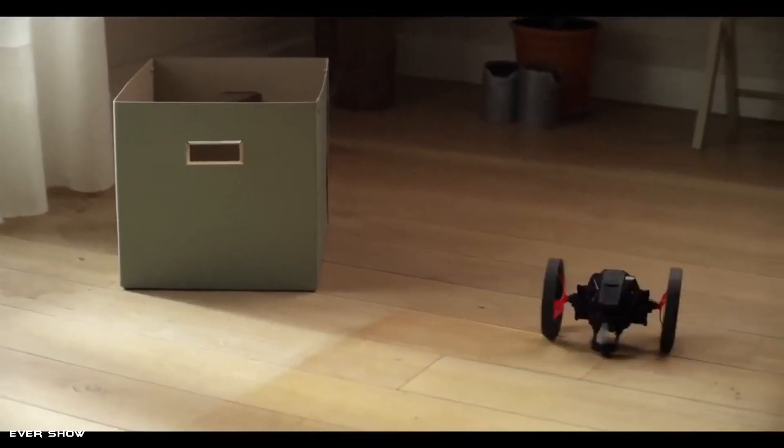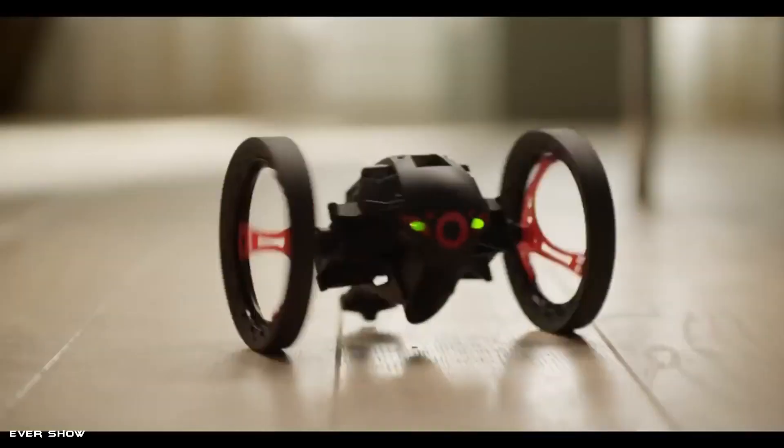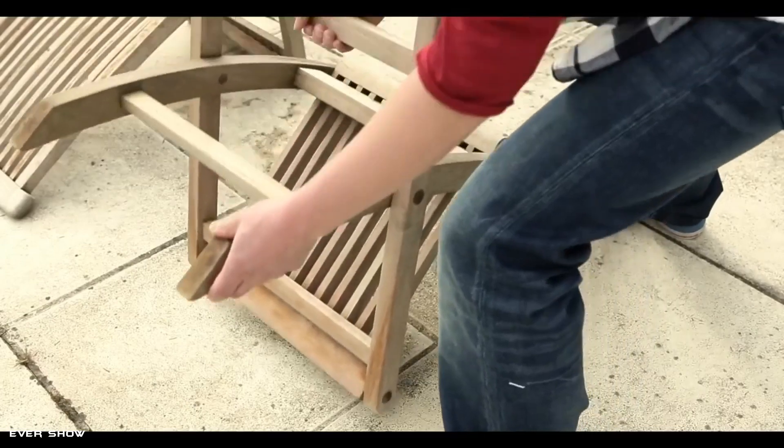The Parrot Mini Drone Jumping Sumo is a fun, two-wheeled rover with a camera that streams a first-person view for piloting through your environment with a smartphone or tablet. It can perform acrobatics including half and U-turns.